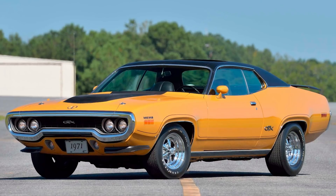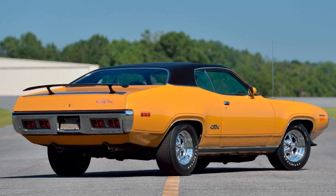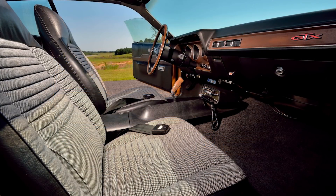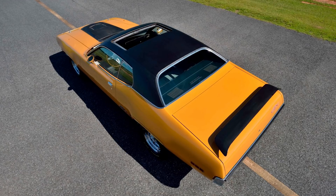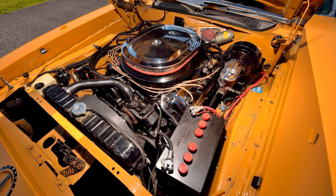This GTX has the Air Grabber hood with tie-down pins, dual exhaust with chrome tips, front and rear spoilers, sport mirrors, and power steering and brakes. Inside there's a rear window defogger, tinted glass, bucket seats with a console, heater, rim blow steering wheel, driver aid group with seatbelt, low fuel light, light package, inside hood release, and that factory sunroof. It's just one of two Hemi GTXs built like that, and overall there were fewer than 10 Hemi Mopars of all models built with a sunroof in 1971. This is truly a one-of-a-kind vehicle with the numbers-matching 426 Hemi and the original dealer selling paperwork.